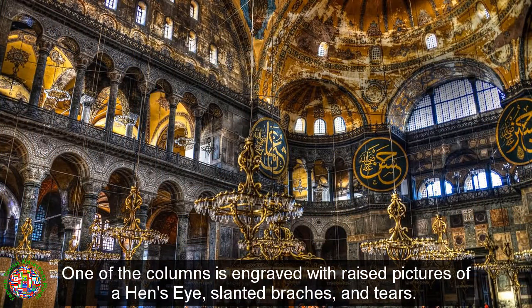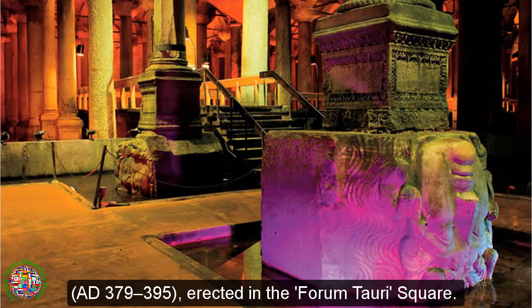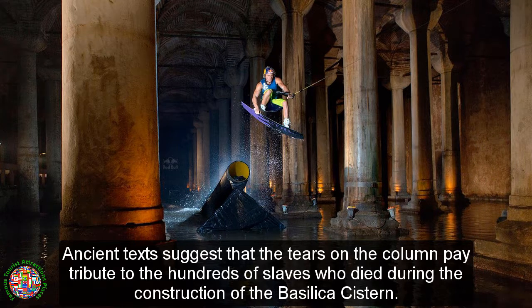One of the columns is engraved with raised pictures of a hen's eye, slanted brackets, and tears. This column resembles the columns of the triumphal arch of Theodosius I from the 4th century A.D. (379–395), erected in the Forum Taurus Square. Ancient texts suggest that the tears on the column pay tribute to the hundreds of slaves who died during the construction of the Basilica Cistern.